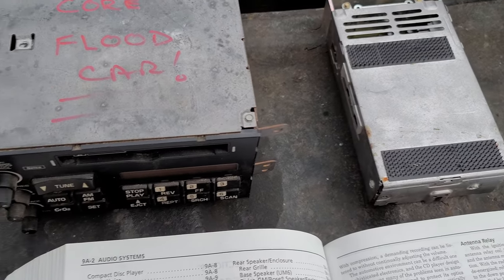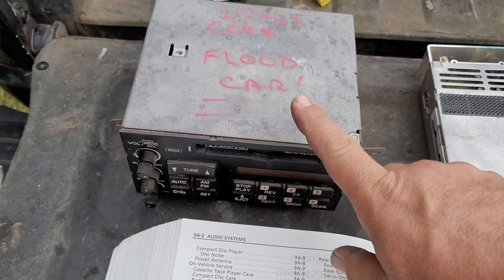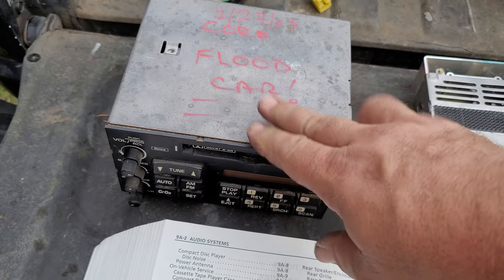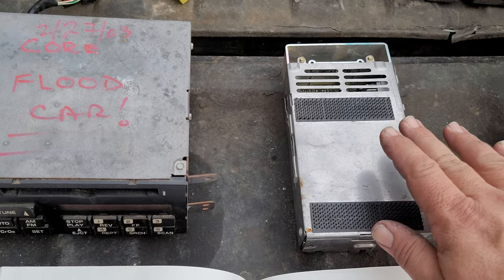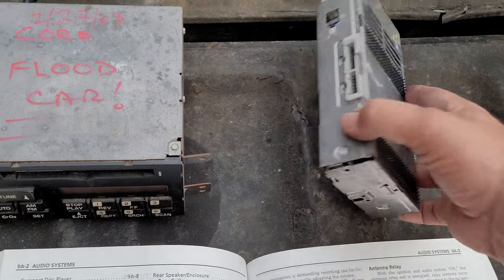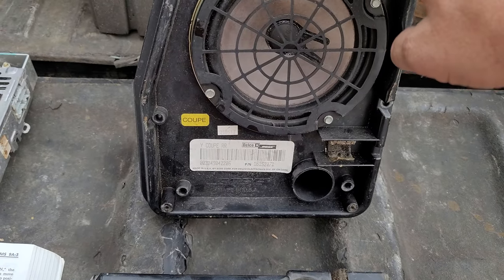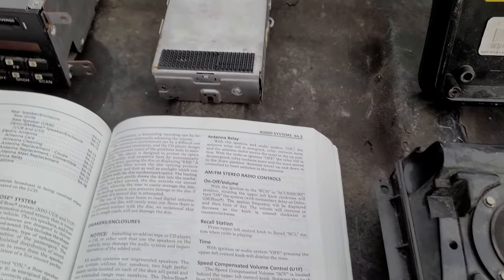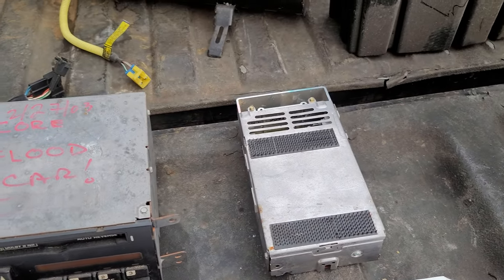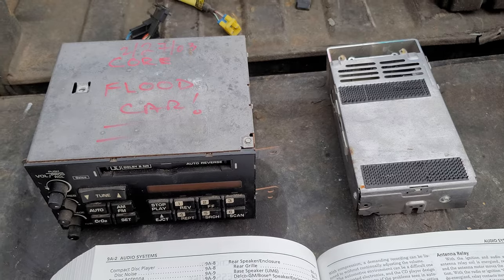The system itself wasn't terribly complicated. You had the radio control unit, which is not the stereo — this is just the control head. Then you had the radio receiver, which is what actually received the signal. And then you also had your rear speakers and your front speakers, and of course the electric antenna was tied into that system as well.